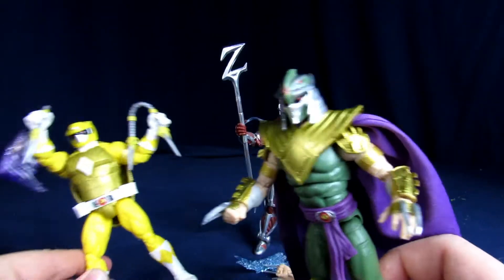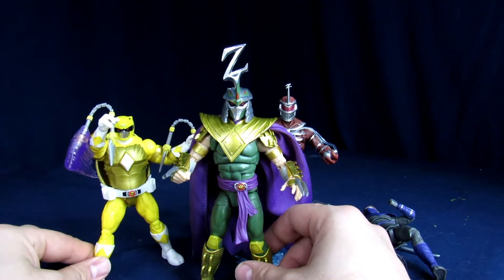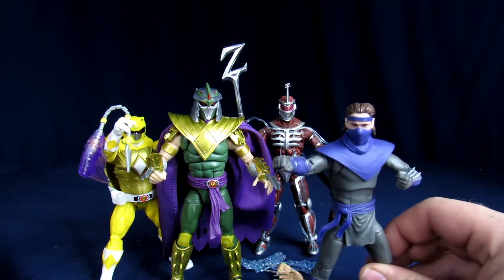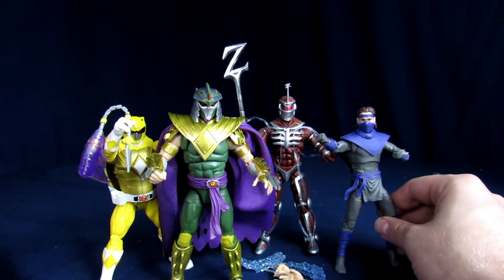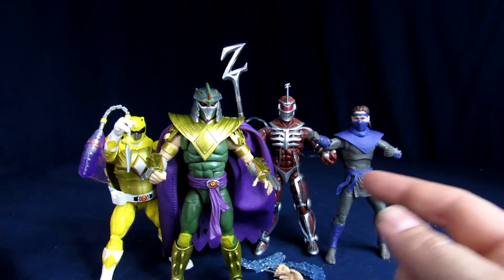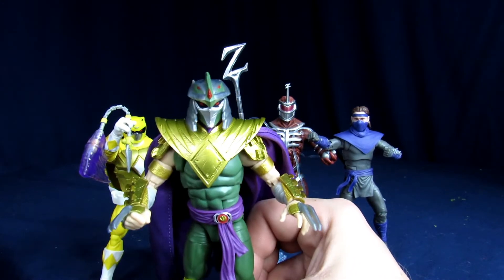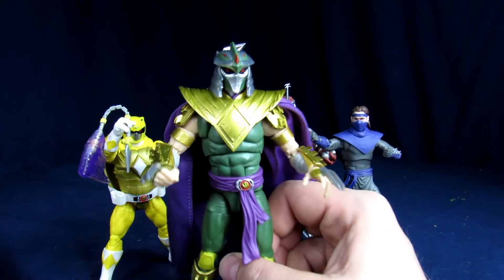Overall, I really dig it. It's definitely more of a figure you have to be into the crossover to really merit picking up — I wouldn't say every Power Rangers fan or every Turtles fan needs this — but if you really like the comic, this thing is super dope. I think they did a really good job with all the characters in the line and would definitely recommend getting a hold of them. My favorite thing is still the cloth cape; it helps him stand out even more. Let me know in the comments what you thought of the Green Ranger Shredder, and if you read the comics what you thought of those too. Link in the description if you'd like to pick one up.